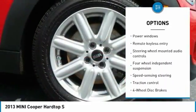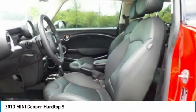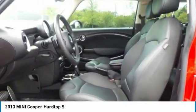Four wheel disc brakes, fog lights, power windows, electronic stability control, and AM FM CD player with six speakers.